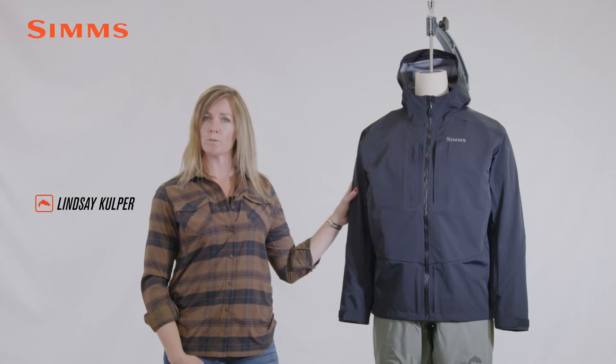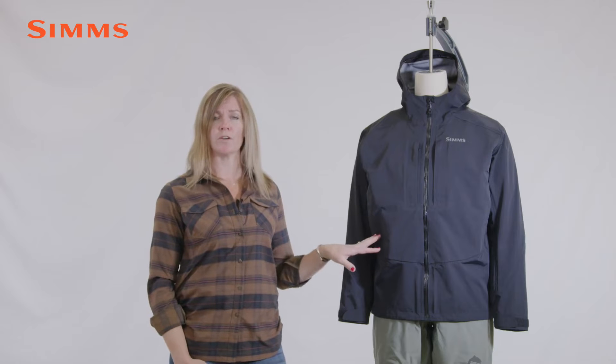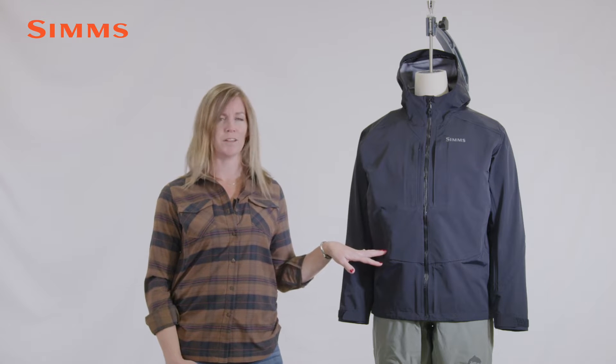Hi, this is Lindsay with Simms, and I'm here to talk to you about our men's Freestone jacket. Our waterproof breathable Freestone jacket brings versatility to any adventure with a motion-enhancing cut, ample pockets for gear stashing, and keeps you on the water when the streamer bite is hot and the weather is not.